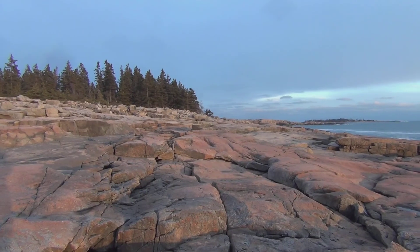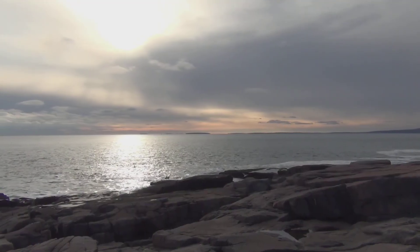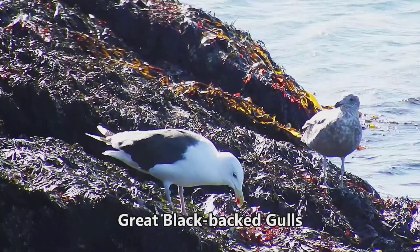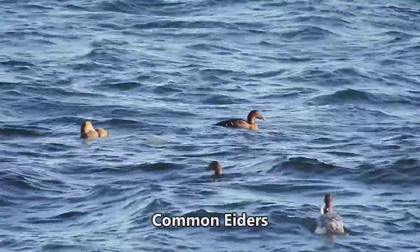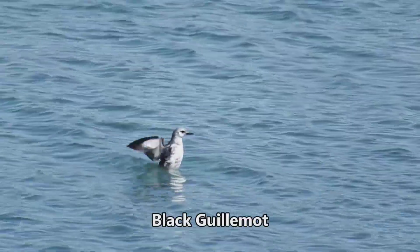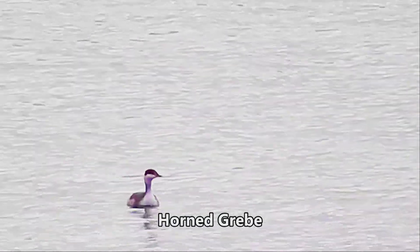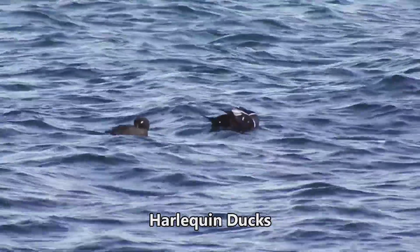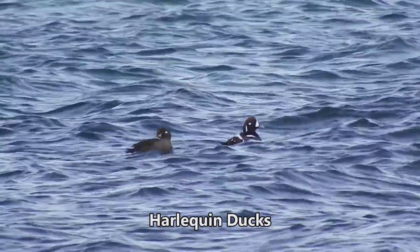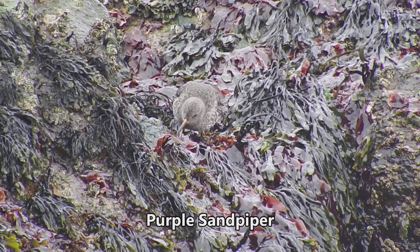Schoodic Point is awe-inspiring. It juts out into the North Atlantic, offering an expansive vista and views of birds on the rocks, in the water, and in the air. Eiders and guillemots are routinely present. All three species of scoters frequent the area. Grebes are sighted regularly. Harlequin ducks occasionally splash in the surf zone here. Just above them, foraging among the rocks, purple sandpipers are also sometimes seen.